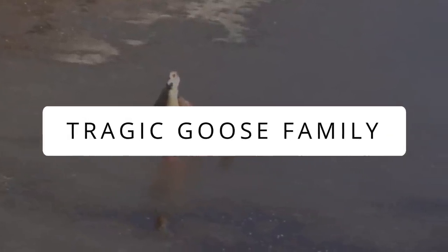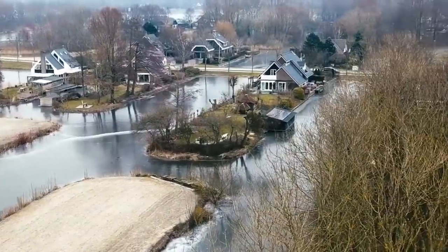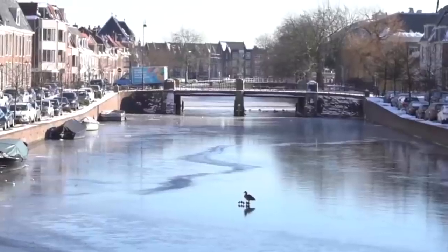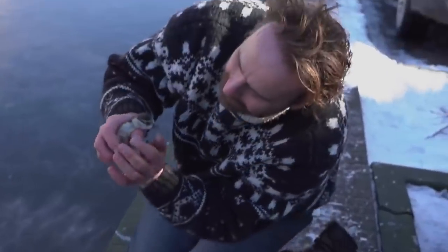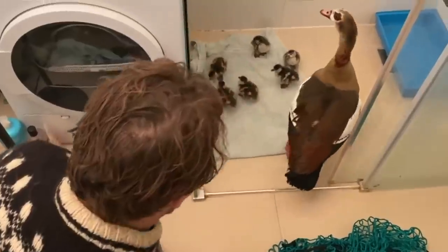A fierce winter hit the Netherlands and in one night a canal froze over. A poor goose mother was also frozen in the canal. Her family, including her mate, watched and refused to leave — as if waiting for her to come back, but it was too late. Geese mate for life and are extremely loyal. A kind-hearted man rescued the goslings, but the father refused to leave the partner's side. The man returned at night to catch the father too. They were taken to a facility and cared for, but the father was depressed and sad for the rest of his life.